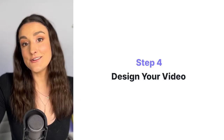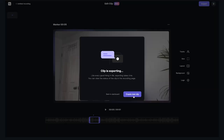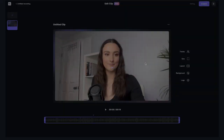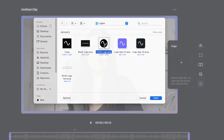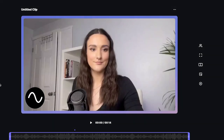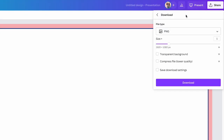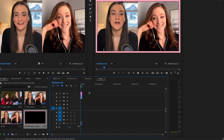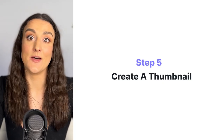Once your episode is recorded, you'll want to design your video. Make sure to include your podcast logo on your clips, and if you want, you can include a branded frame to make it look more professional. In Riverside, you can add a branded frame and your logo right where you created clips. If you aren't recording on Riverside, you can design a frame in Canva and layer it on top of your video in a program like Adobe Premiere or iMovie.